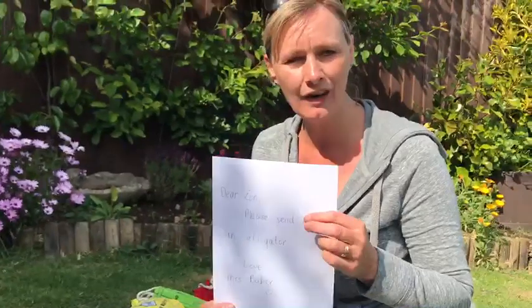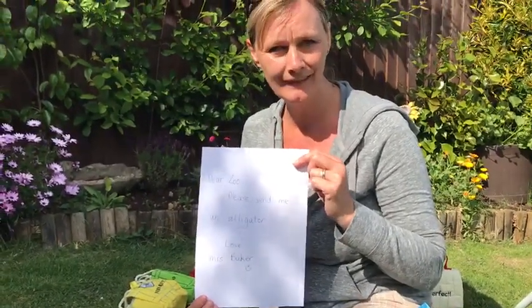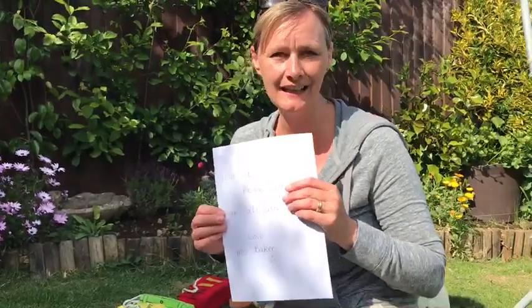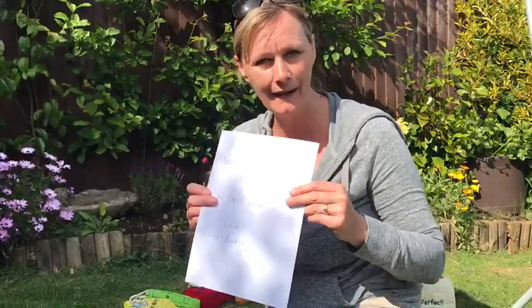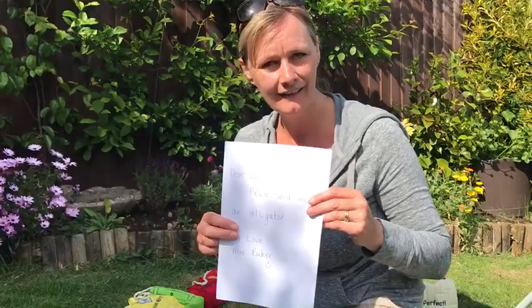That's your challenge today — to write a letter to the zoo to ask them for an animal. Good luck! Try and sound out the words on your own, because you are fantastic and you've got all that phonics learning that will help you to do your best. Bye!